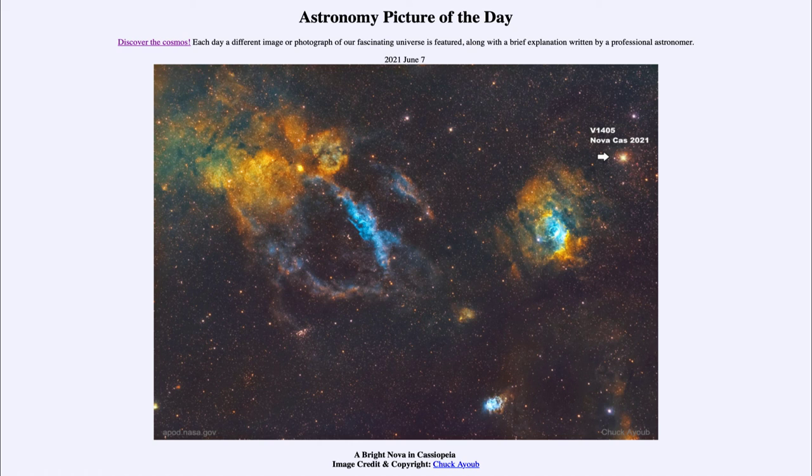So that was our picture of the day for June the 7th of 2021, titled 'A Bright Nova in Cassiopeia.' We'll be back again tomorrow for the next picture, previewed to be 'Jupiter Happy,' so we'll see what that is about tomorrow. Have a great day everyone, and I will see you in class.